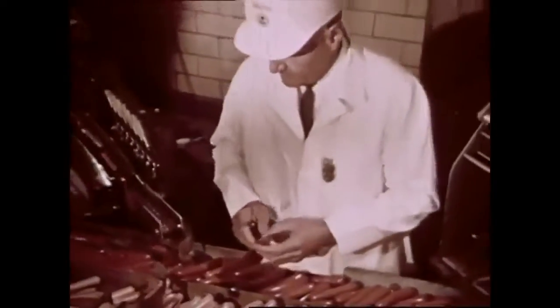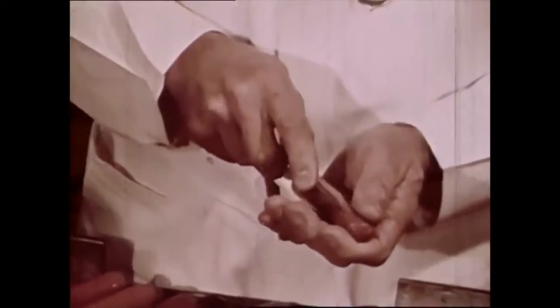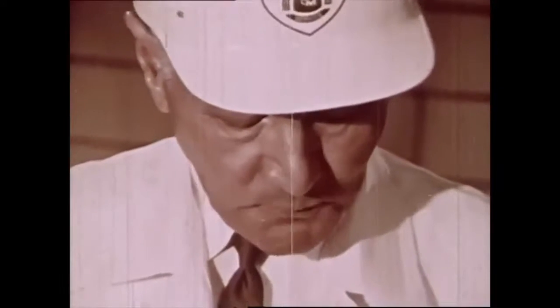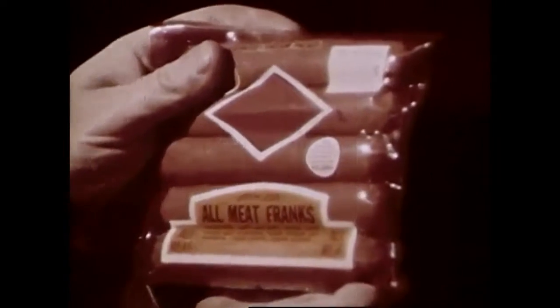George explains that USDA inspection also covers frankfurters — every machine must be scrupulously clean, and design and construction are also approved. When a hot dog is USDA inspected, it's a wholesome one. The USDA seal appears on the label of every inspected package, whether you call it a wiener, weenie, frankfurter, or just plain frank — it's still a hot dog.